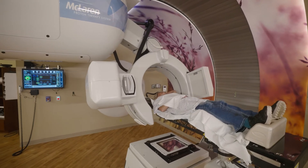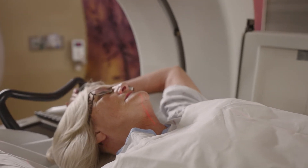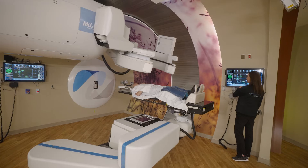In elderly patients, for example, sometimes their bodies are more sensitive to radiation because they have less bone marrow reserve. Proton therapy can reduce the dose to the bone marrow, thereby preserving their bone marrow function.